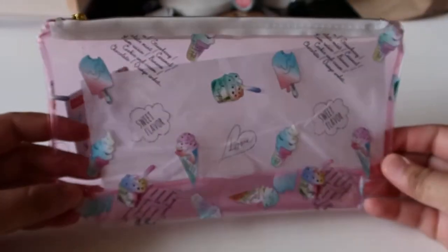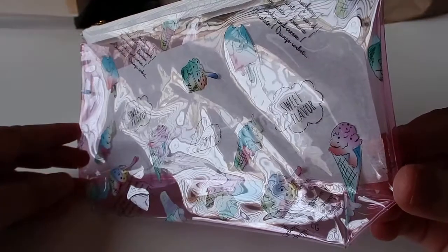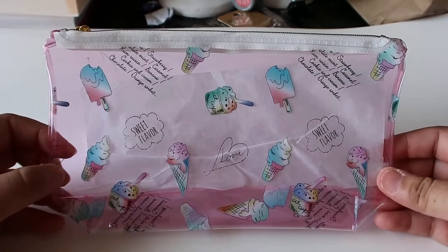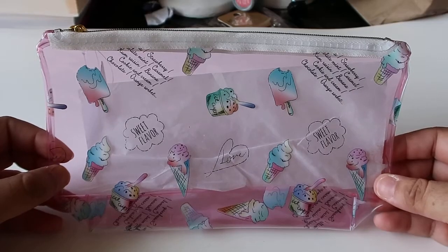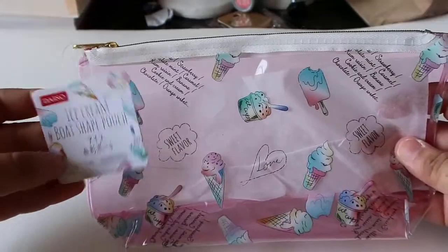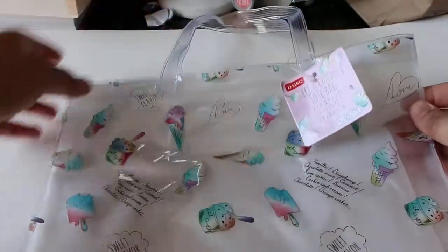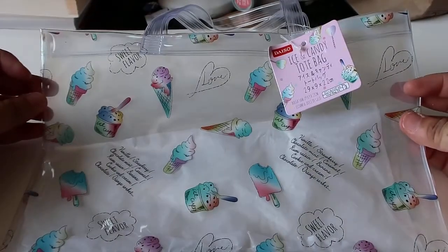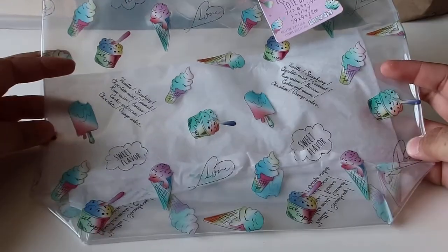So the first thing I found was this really cute little plastic cosmetic bag. Look how cute this is with all the little ice creams. I just think this is so adorable. The bag is a see-through pink color, and again, this was only $1.50. And with the same print I also got this little bag — also $1.50 — in a clear white color. I couldn't pass it up because I just thought it was too adorable.